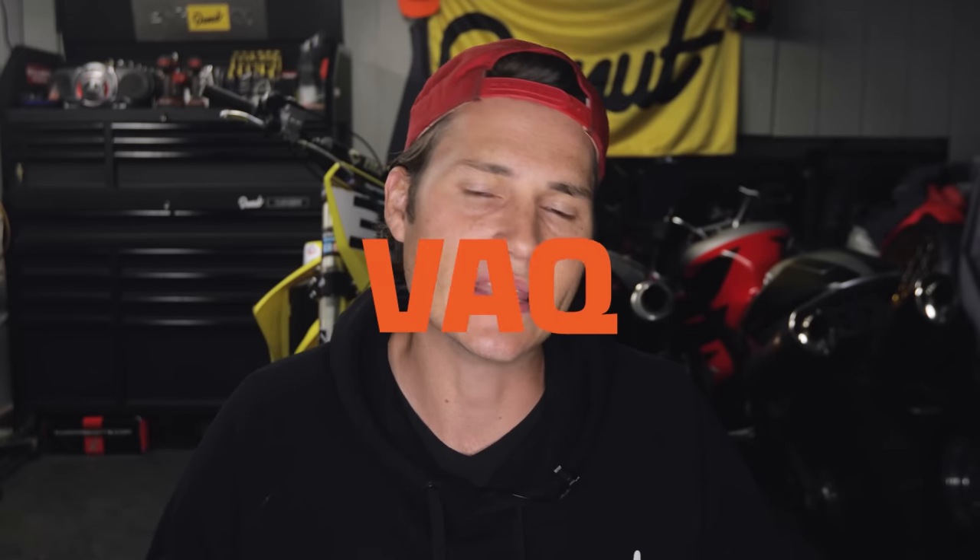And the part where the GTI is special is how it puts that power down effectively. That is accomplished using its VAQ Limited Slip Differential Lock. It's important to note that this is the first front-wheel drive car to ever be offered with a differential lock — that's pretty crazy. If you think of all the front-wheel drive cars out there, this is the first one ever made to have a locking diff. Thank you, Germany.